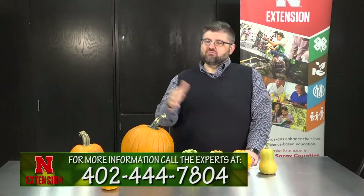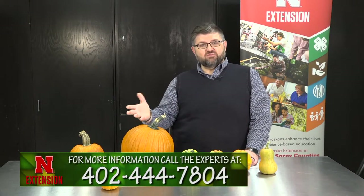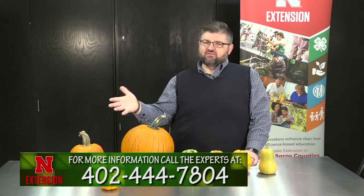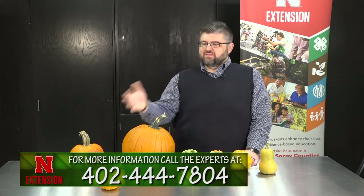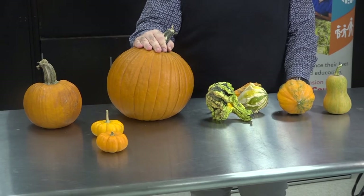As you're celebrating fall, if you're looking for fall decor or fall flavors, take a look at all of your pumpkin and squash options — whether you set them on the front porch or set them in a pie on your windowsill to cool. Thanks for joining me. My name is John Porter, the Urban Agriculture Program Coordinator with Nebraska Extension, and I hope you enjoy your pumpkins, squash, and gourds this fall.